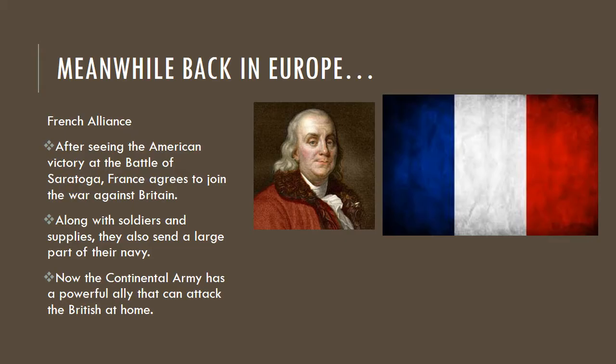We just left off with the Battle of Saratoga, how that was the turning point of the war. Things at that time were looking pretty bad for the Americans until we got to Saratoga, where we had a huge victory over the British. The French were watching us, and after seeing the victory at Saratoga, France agreed to join the war against Britain.